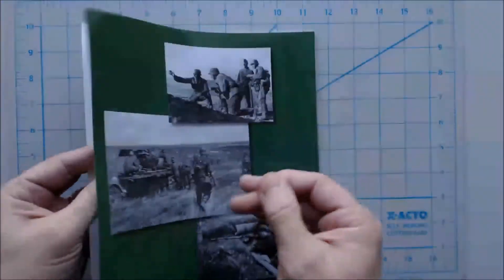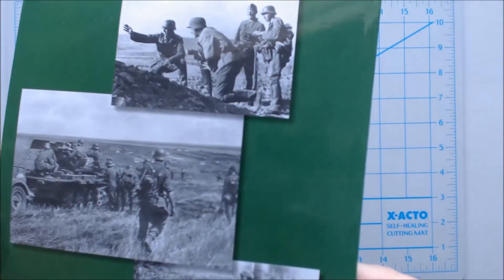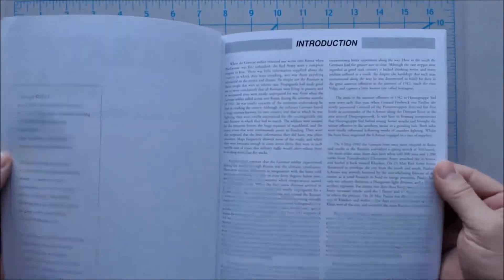The pricing on these books — I'd have to look it up because I don't think they have the list prices anywhere on here. I'd have to check on that.